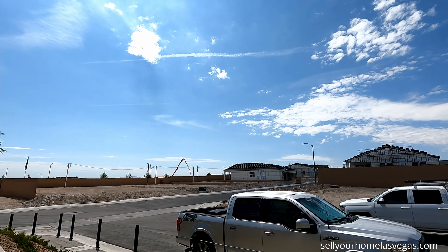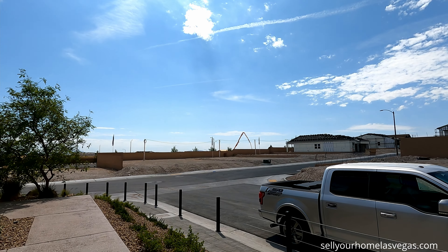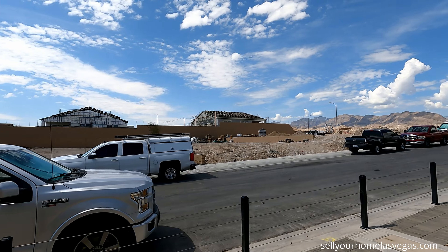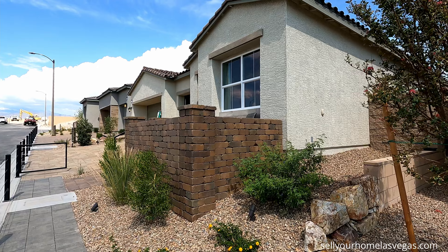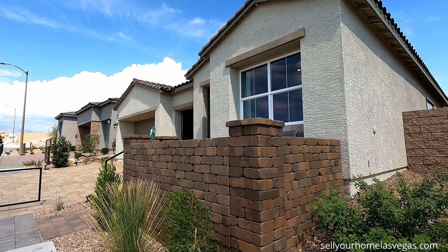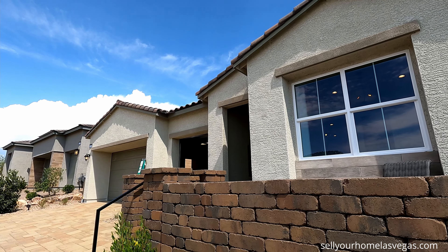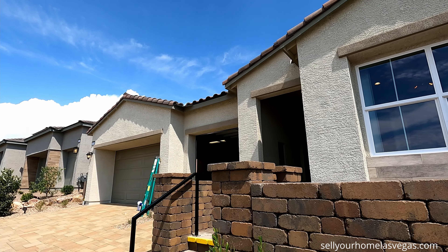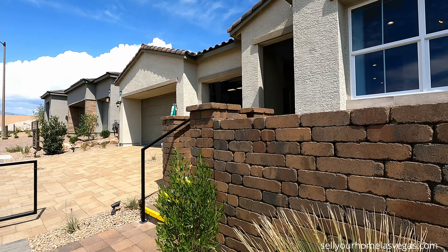Have a look at this day — it's starting to get humid out here, 98 degrees with that monsoon weather coming in. Today we're going to be featuring the Clavel model. It's a 3-4 bedroom, 3-bath, 2,164 square feet plus with a 3-car garage, priced at $564,995. Let's have a look around.